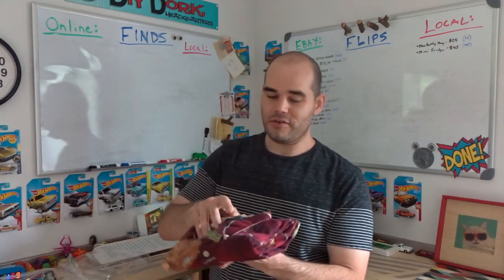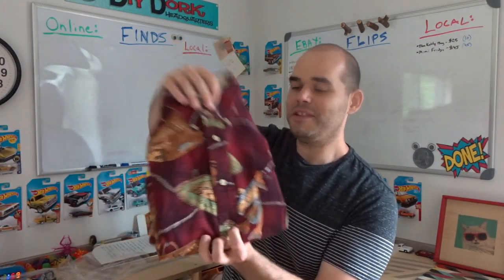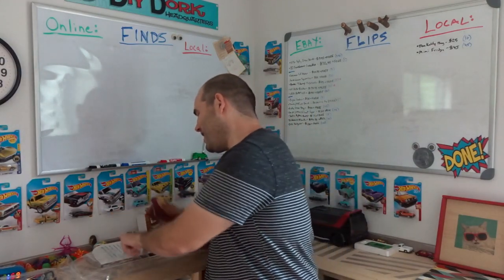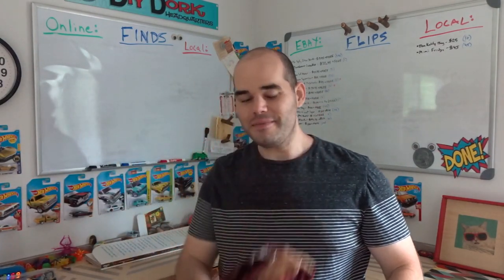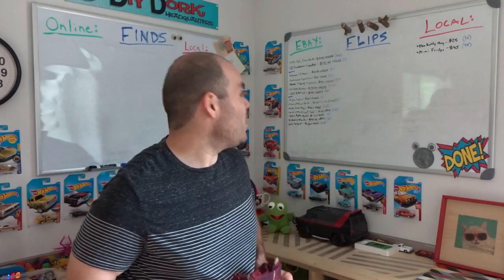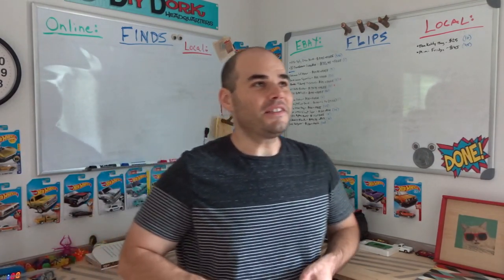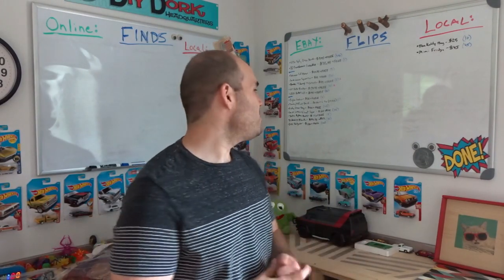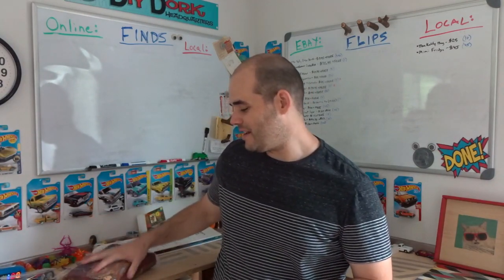First up — a Tommy Hilfiger shirt I found at a garage sale for a dollar last fall. It's maroon plaid with fish and old-school tackle boxes on it — really bizarre. If I'm going to buy clothing, it's going to be weird oddball stuff like this. I really thought it would go for $30–$40 but I dropped it all the way down to $10.95 plus $6.70 shipping — a total of $17.65. I paid a dollar.